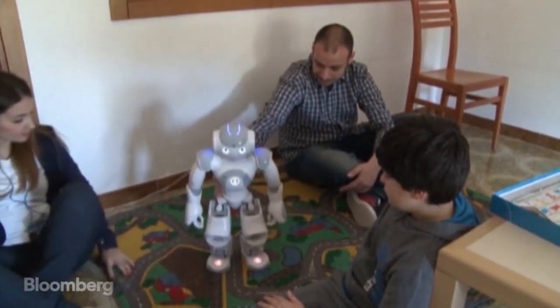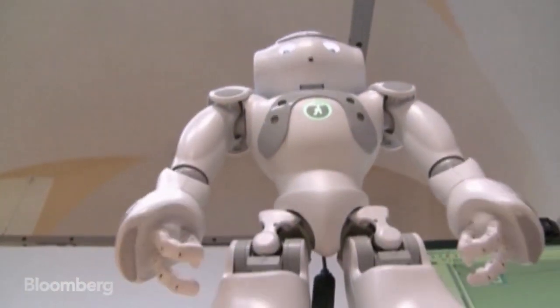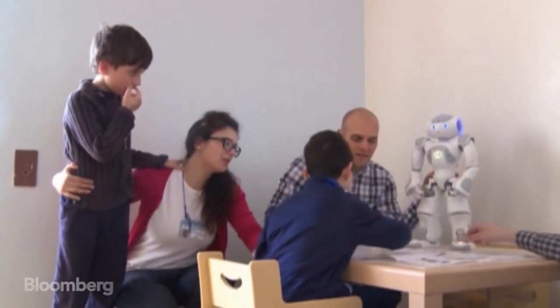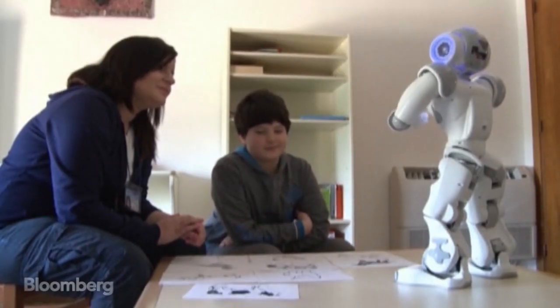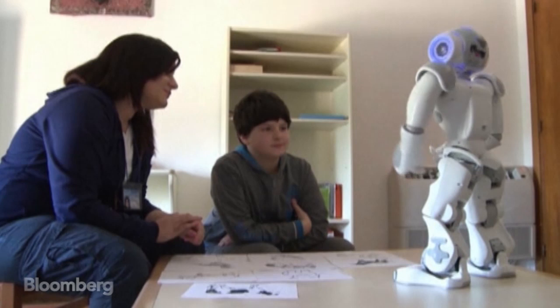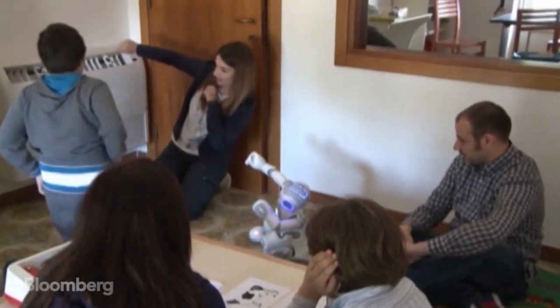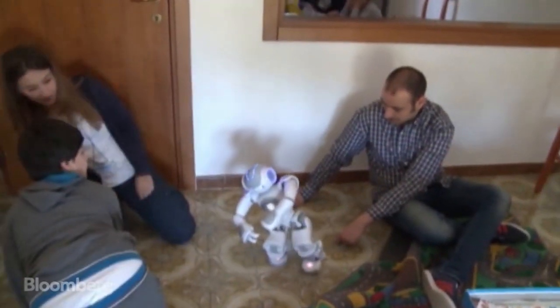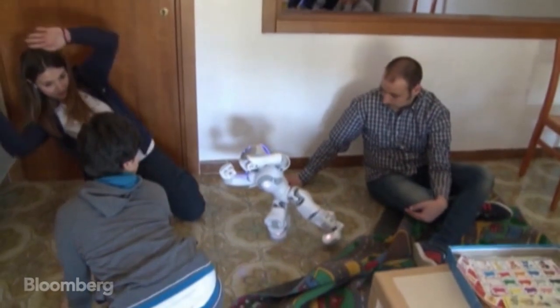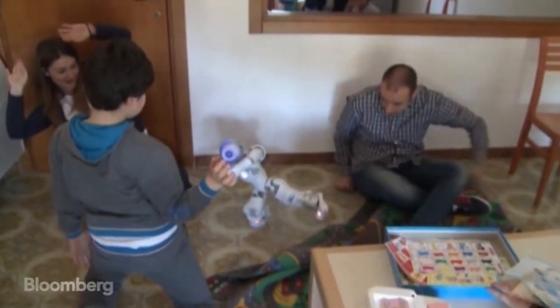It may look like a toy robot, but it's actually the latest tool for autism therapy. Named Saracen, it's designed to engage and monitor autistic children like 11-year-old Marco. His social skills are limited by the disorder, causing him and others with autism to interact with their surroundings differently. According to therapists, the difficulty in treating children with autism is winning their attention, an area the robot excels in.